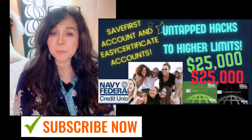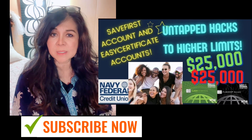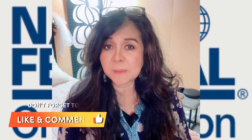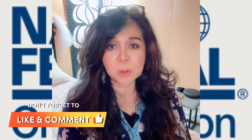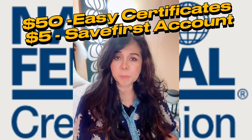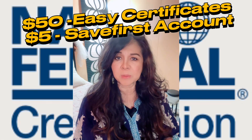As a new Navy Federal member, relationship building is really something that you have to get started right on the get-go. And these two accounts — the Save First account and the Easy Certificates account — are not really expensive to set up. It will only cost you a total of $55 to get started. So do not delay in opening these two accounts because right when you get started, it just gets you on the right track.